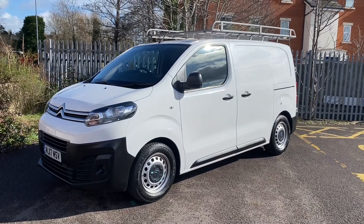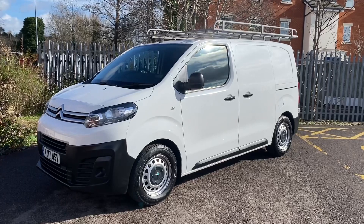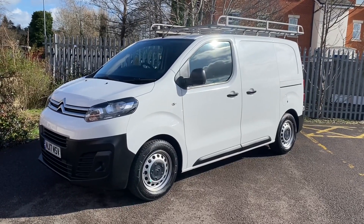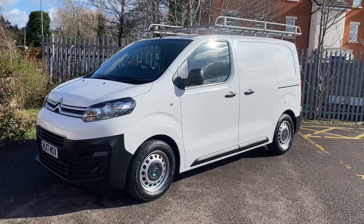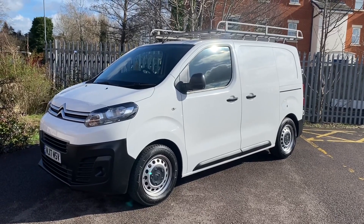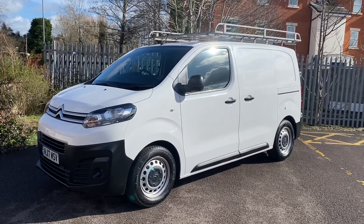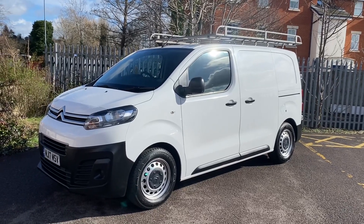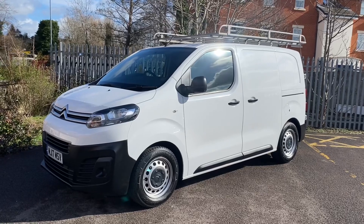Good morning, it's Simon at Vans Today in Worcester. Going to give you a quick video walk around of this 2017 on a 17 plate. It's a Citroën Dispatch 1.6 HDI in the Enterprise specification, so that's like their top of the range specification. It also has a few additional extras fitted to it as well.